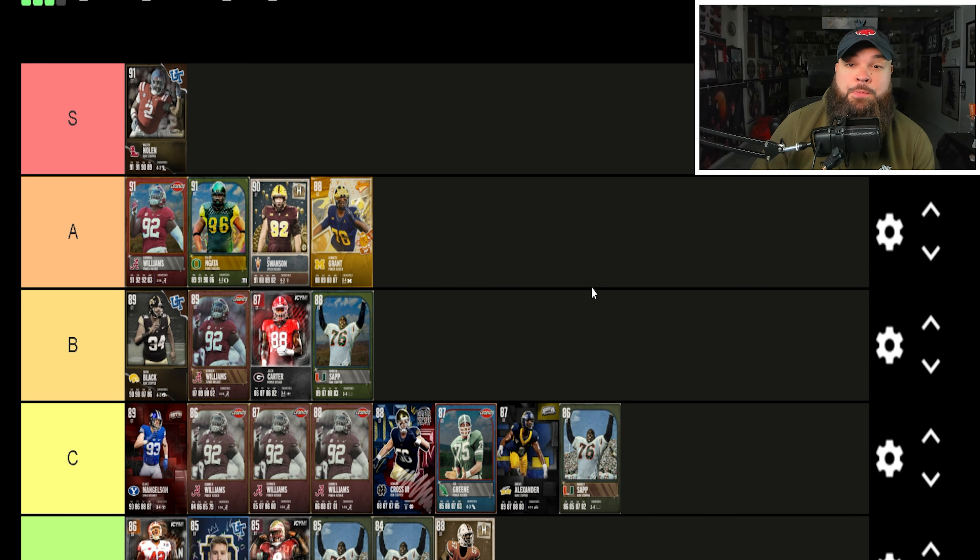That's been my updated thoughts on the defensive tackle position in college football ultimate team. Let me know your thoughts in the comments — what you agree with, what you disagree with, who should go up or down. If you enjoyed this video, leave a like and subscribe. I've been streaming on both YouTube and Twitch — hit the notification bell on YouTube or follow the Twitch link in the description.